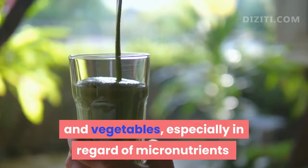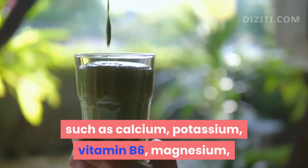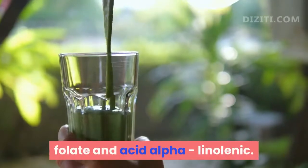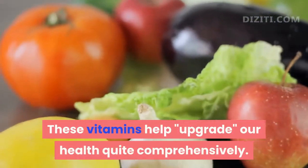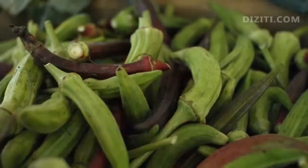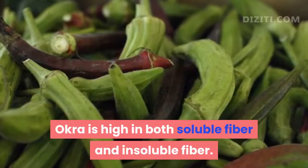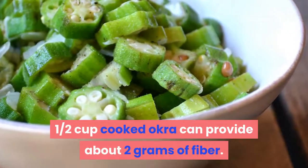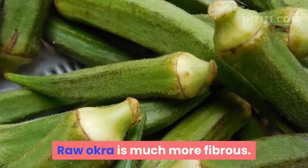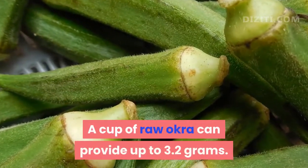The nutritional content of okra is higher than in many fruits and vegetables, especially in regard to micronutrients such as calcium, potassium, vitamin B6, magnesium, folate, and alpha-linoleic acid. These vitamins help our health quite comprehensively. Okra is high in both soluble fiber and insoluble fiber. One half cup of cooked okra can provide about 2 grams of fiber. A cup of raw okra can provide up to 3.2 grams.